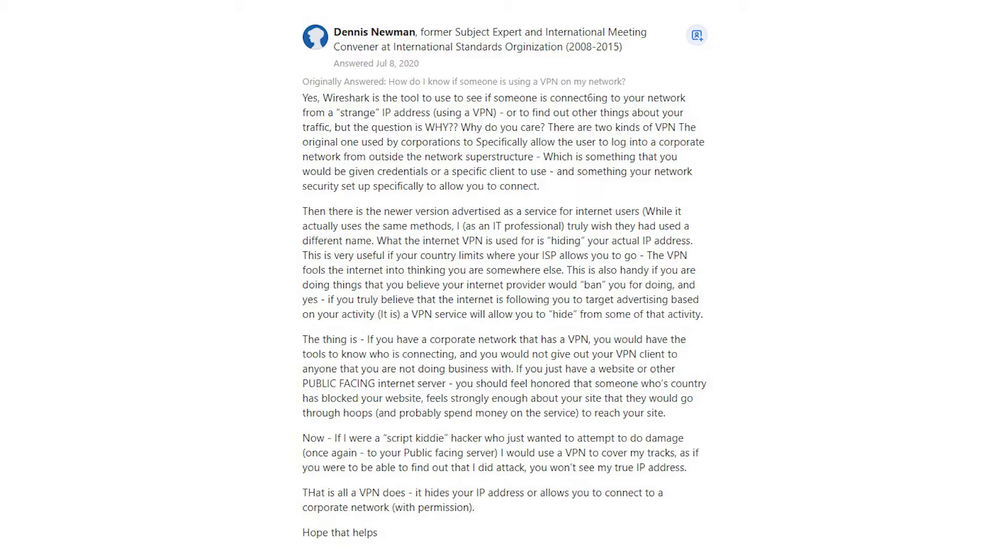Then there is the newer version advertised as a service for internet users. While it actually uses the same methods, I as an IT professional truly wish they had used a different name. What the internet VPN is used for is hiding your actual IP address. This is very useful if your country limits where your ISP allows you to go — the VPN fools the internet into thinking you are somewhere else.